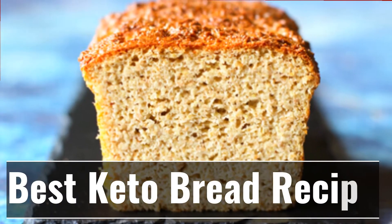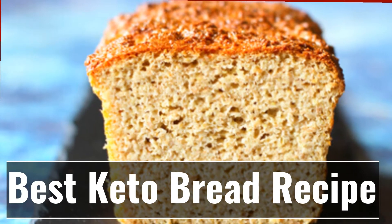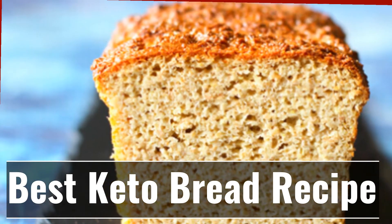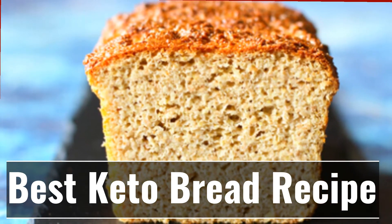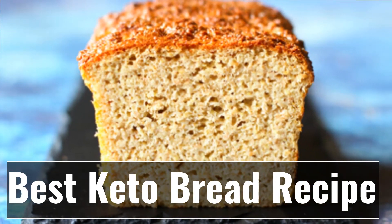One of the biggest obstacles to staying on a keto diet is maintaining the macronutrient ratio. It's extremely difficult to adapt to the low-carb requirements because our bodies are so used to burning glucose for fuel. Over and above that, we're creatures of habit and we love our carbs — especially the bread in our burgers, sandwiches, etc.